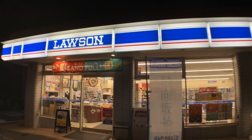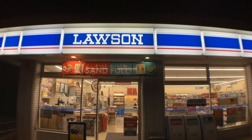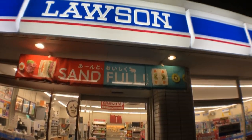As you can see there are three trash cans out there by the entrance. In Japan, convenience stores are one of the few places you'll find trash cans in public. So let's check it out.